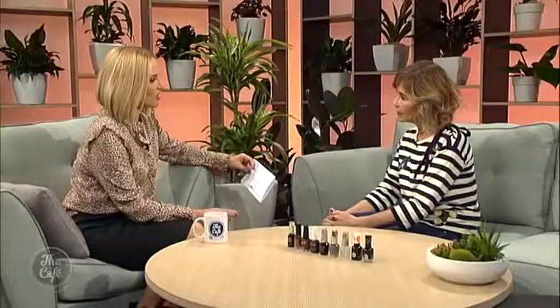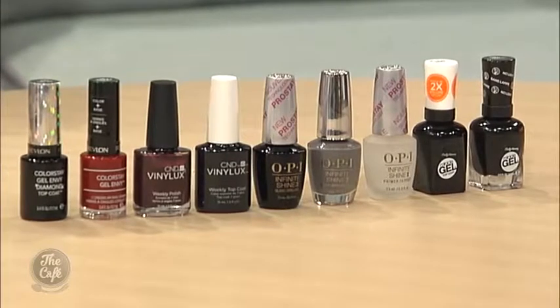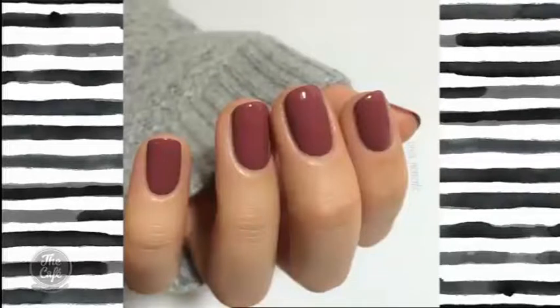One of the things I always find difficult is getting a good finish on my polish. A lot of us rush when we do our nails. Taking your time is really important. Prepping the surface and wearing a base coat is always great, although there are nail polishes now that don't need a base coat with great polymers to help them spread easily. Two thin layers is better than one big globby one, and finish off with a top coat to keep it sealed and prevent chipping.